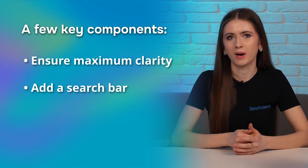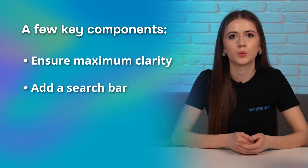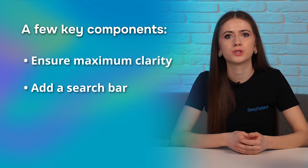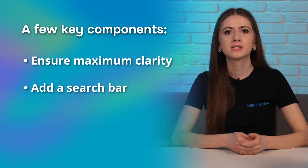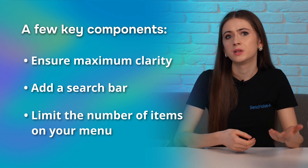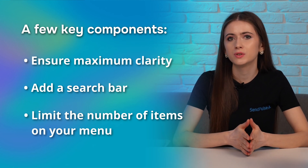Next up, add a search bar. It's a simple yet effective way to help your visitors quickly and easily find what they need. Stick it next to your menu to boost user experience and simplify website navigation. And, of course, limit the number of items in your menu. Less is definitely more here — you don't want it to be too overwhelming. But if you have a lot of information to share, don't hesitate to use drop-down menus to keep things tidy and user-friendly.